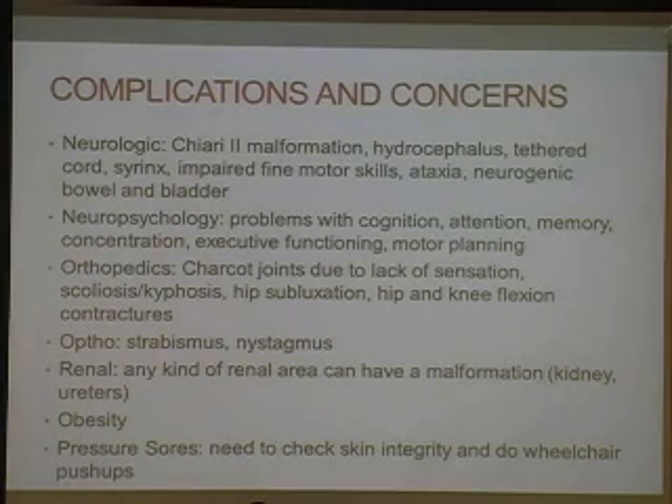Spina bifida is literally a disease that can affect you from head to toe, so there are a lot of secondary issues that we try to prevent or counsel on. Some of them are neurologic. The Chiari II malformation — downward displacement of the medulla and brainstem through the foramen magnum with associated brainstem kinking — can cause sleep issues, including obstructive sleep apnea. Dysphagia or difficulty swallowing we typically think may be a Chiari problem, and you may have to be referred to a neurosurgeon for decompression.